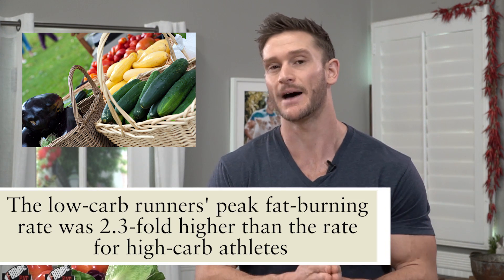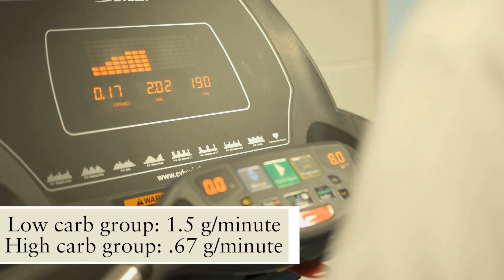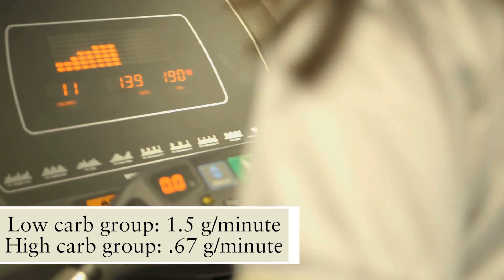What I like about this study is it's long — it examined the effects of essentially a keto diet for the long term. The findings were really interesting. The low carb group ended up utilizing fat at 2.3 times the amount of the high carb group — specifically 1.5 grams of fat per minute versus 0.67 grams of fat per minute for the high carb group. The body still uses fat whether you're high carb or low carb, but on a low carb, high fat diet you're able to utilize that fat a lot better, putting you in a much better situation.